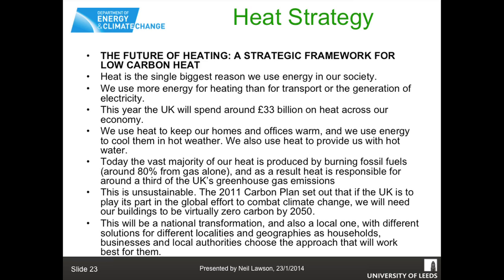Moving on to UK strategy - this is really what drives what we do in industry, the way the government is leading us. This is DECC's heat strategy, though it was changing as of December. The big problem is carbon - we signed up to the Kyoto agreement and want to be carbon neutral by 2050, with certain targets by 2020. Heat is the single biggest reason we use energy in our society - we use more energy for heating than for transport or electricity generation. This year the UK will spend 33 billion pounds on heat across its economy.